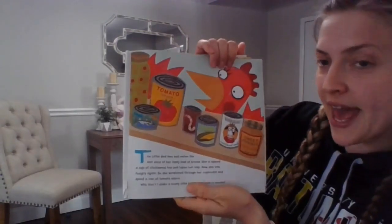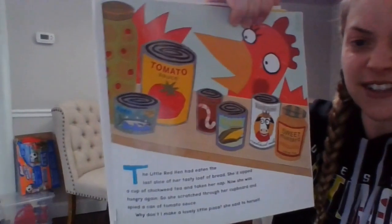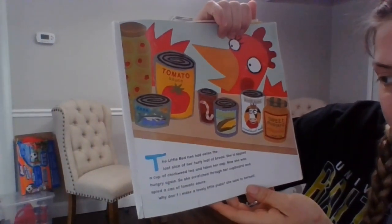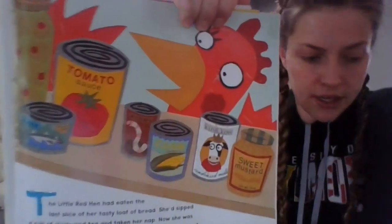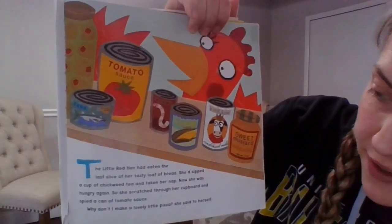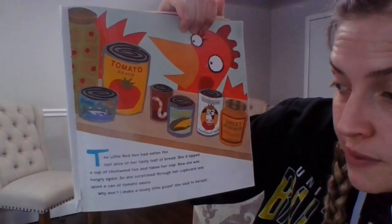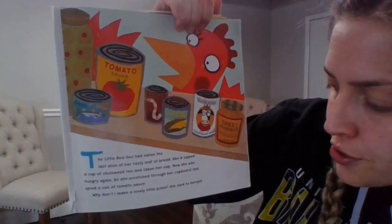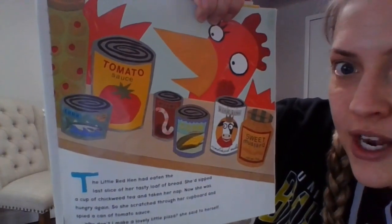Let's get started. The Little Red Hen had eaten the last slice of her loaf of bread. She'd sipped a cup of chickweed tea and taken her nap. Now she was hungry again. So she scratched through her cupboard and spied a can of tomato sauce.